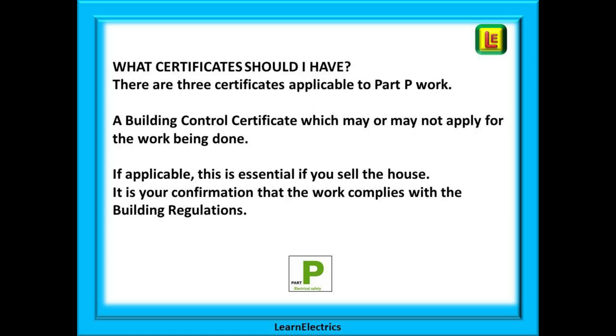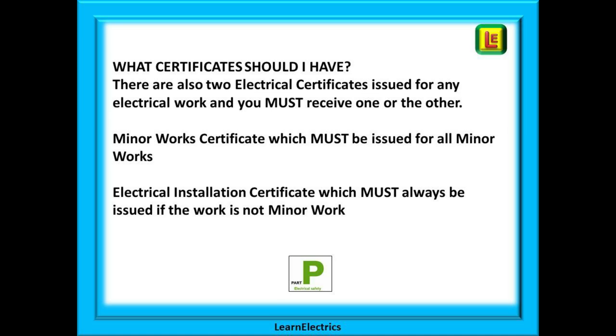Householders are often unsure what certificates they should have. There are three different certificates applicable to Part P work, and you will always receive at least one certificate and sometimes two. First there is the Building Control Certificate, sometimes called the Part P certificate, which may or may not apply to the work being done. If applicable, this is essential if you sell the house — it is your confirmation that the work complies with the building regulations. There are also two electrical certificates: a minor works certificate, issued for all minor works, and an electrical installation certificate, which must always be issued if the work is not minor works.